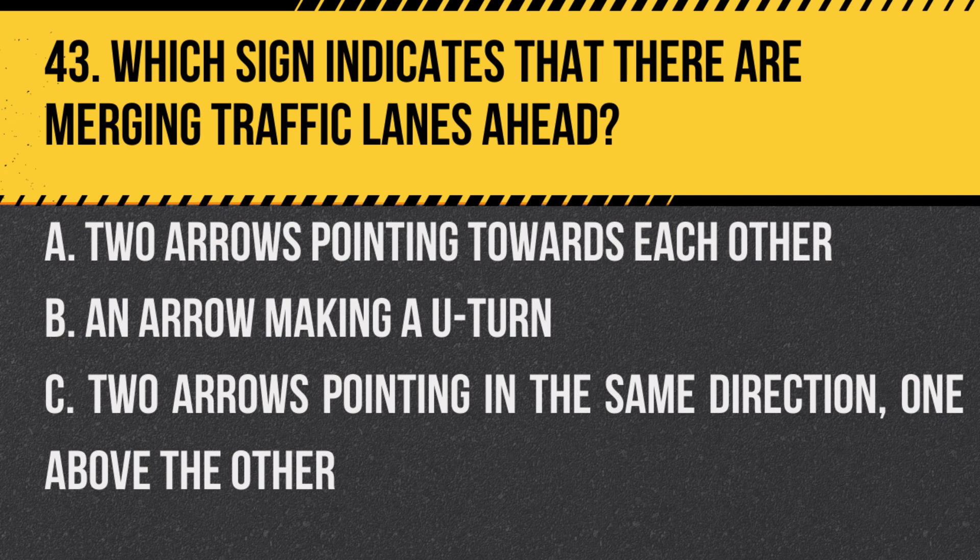Question 43. Which sign indicates that there are merging traffic lanes ahead? A. Two arrows pointing towards each other. B. An arrow making a U-turn. C. Two arrows pointing in the same direction, one above the other. Answer: C. Two arrows pointing in the same direction, one above the other. This indicates that two lanes will merge into one.